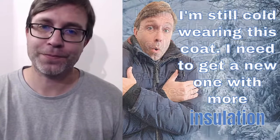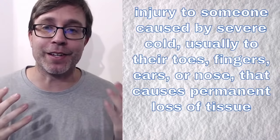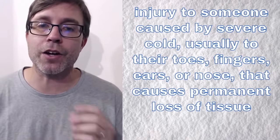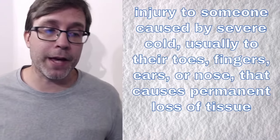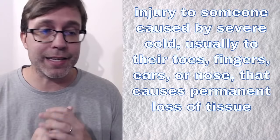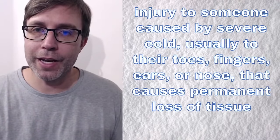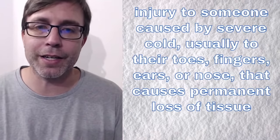So the next one — I'm giving you the meaning and I just want you to think of the vocabulary word. It's talking about injury to someone caused by severe cold, usually to their toes, fingers, ears, or nose, that causes permanent loss of tissue. This is a specific word that can happen in the wintertime, especially if it's very, very cold outside. It's not something that you want to happen. Sometimes you could even end up in the hospital. What do you think? We're talking about injury caused by severe cold, usually toes, fingers, ears, nose — can cause permanent loss.